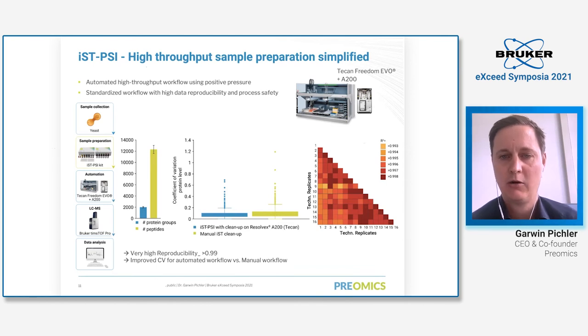We also launched kits compatible with automation platforms using positive pressure, like TECAN or Hamilton systems. Here we used yeast cells with our sample preparation technology using positive pressure plates — a 96-well plate compatible with positive pressure. We used the TECAN Freedom EVO system for automated sample preparation and TIMSTOF Pro for data acquisition. We achieved roughly 2,000 proteins in yeast and roughly 12,000 peptides. Automated peptide cleanup is significantly more reproducible than manual cleanup, and the technical reproducibility between replicates is above 0.99.